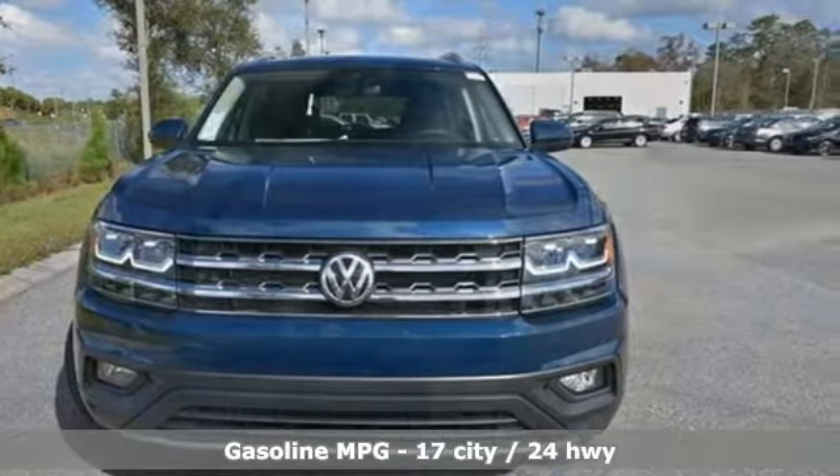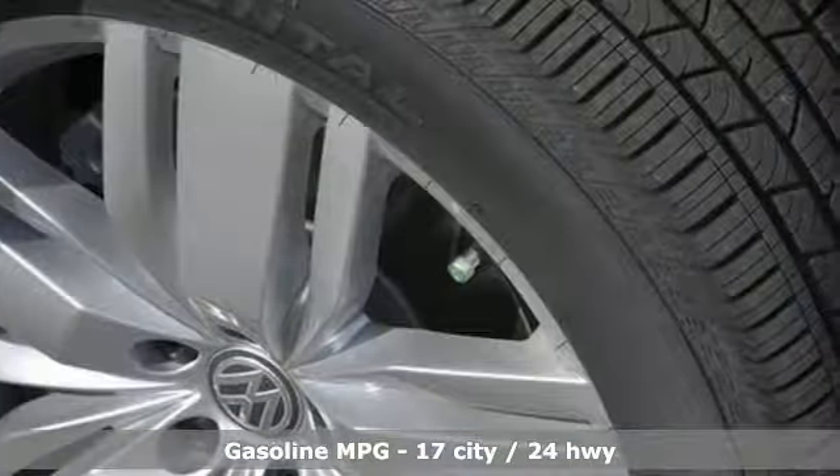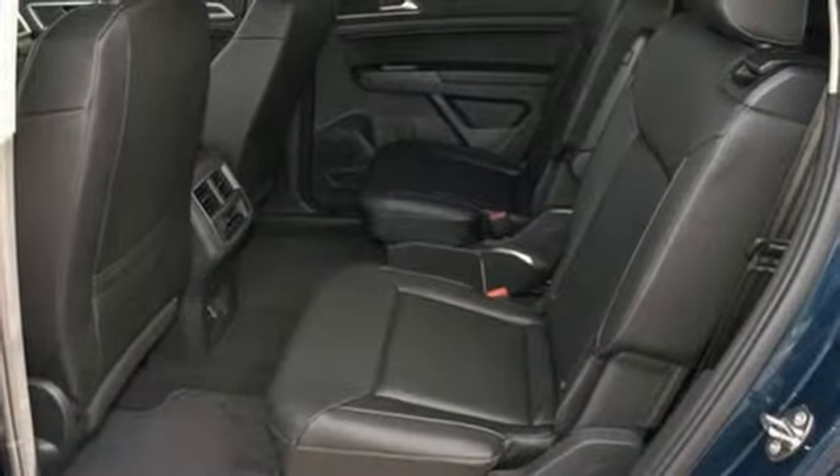It comes nicely equipped with features you'll love. V6 engine, dual zone climate control, streaming audio, auto dimming rear view mirror, and front heated bucket seats.